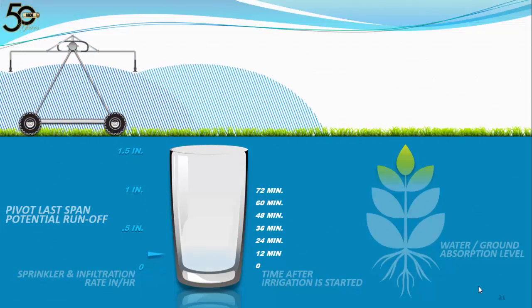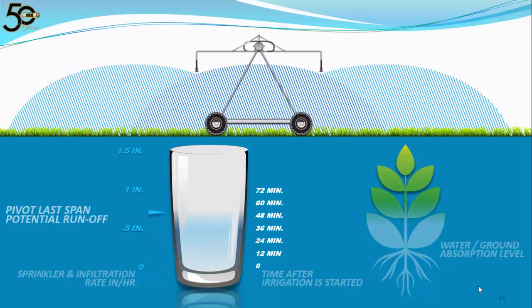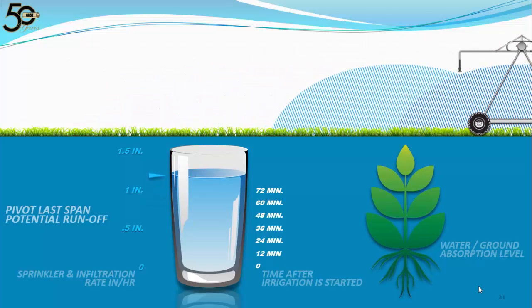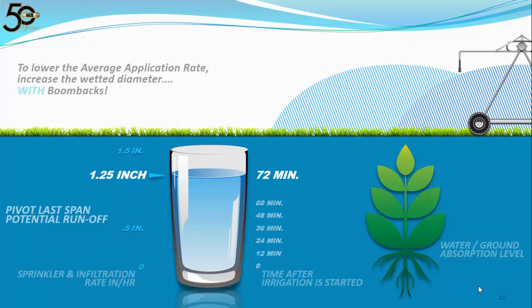Here's an animation of a pivot moving at average speed, but with boom backs added. We are applying the same amount of water — 1.25 inches — but over a longer period of time. We have increased the wetted diameter, lowered the average application rate, and more closely matched the soil's infiltration rate. We increased root penetration, eliminated runoff, and are poised for maximum yields. We also lowered the instantaneous application rate, greatly reducing the chances of soil sealing. We are now using water more effectively.